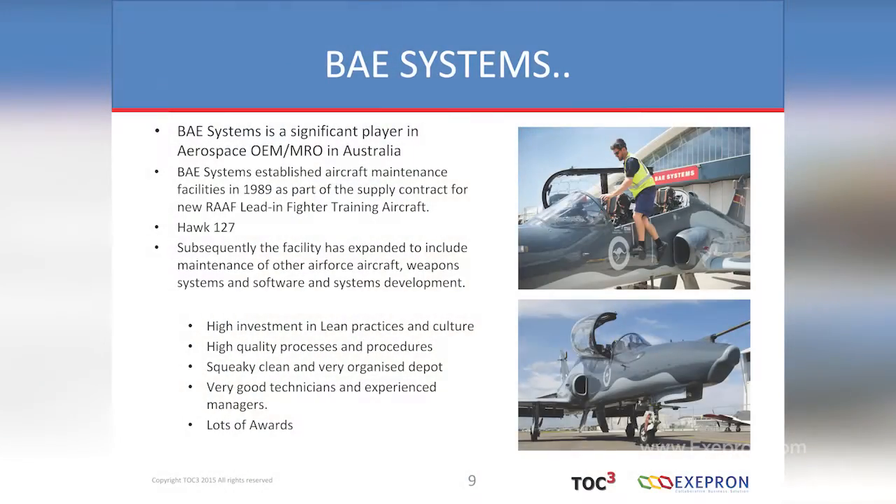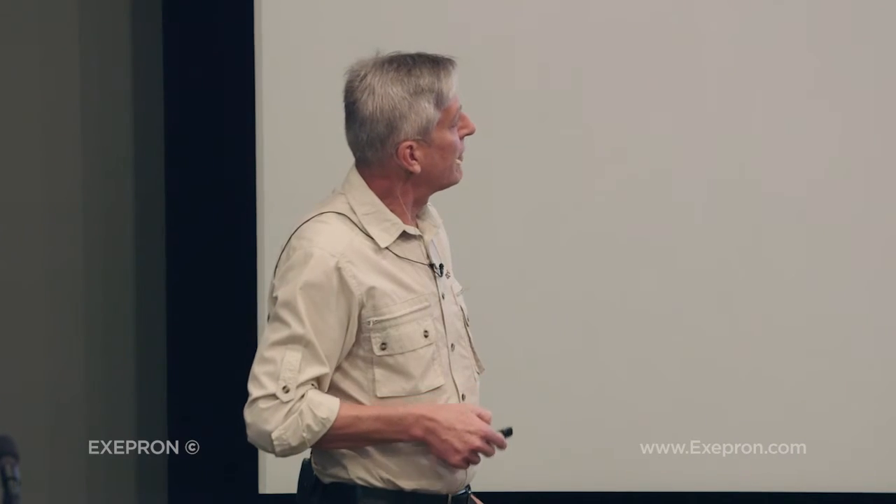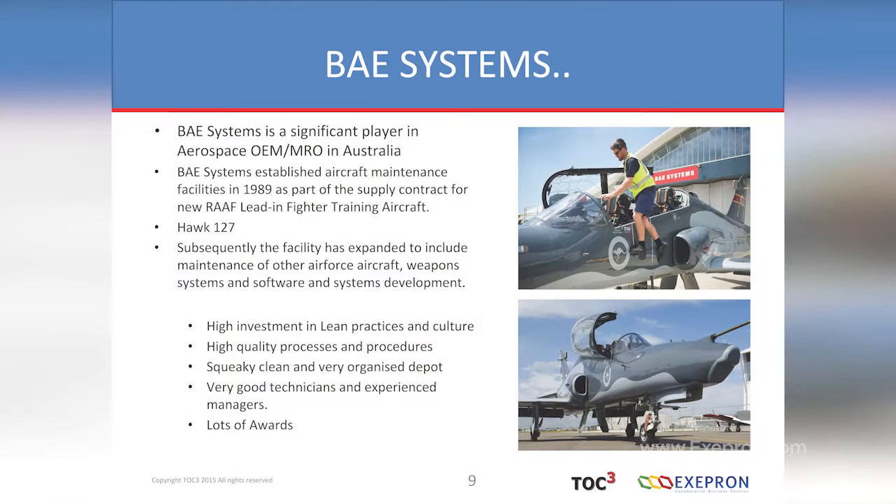Then there are high industry regulation and compliance requirements. Those that turn the spanners on the aircraft often have to write the documentation too. BAE Systems — British Aerospace and General Electric — set up a facility in Williamtown at this air base and won this contract in 1989. They've been going 14 years with this program on the leading fighter training aircraft. They actually build this aircraft in the UK and it's deployed around the Commonwealth. BAE has a focus on continuous improvement — a wonderful mentality in that regard — with high quality processes, procedures, documentation, and a very organised depot.